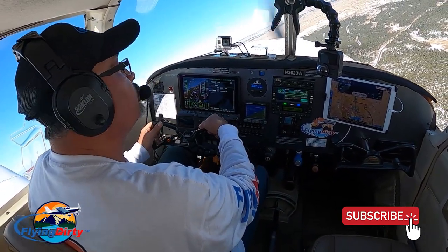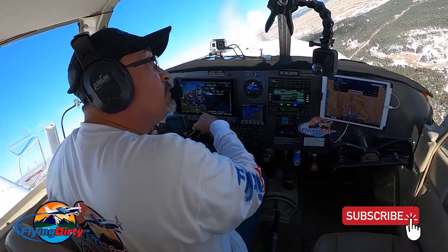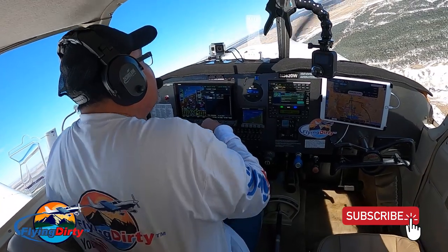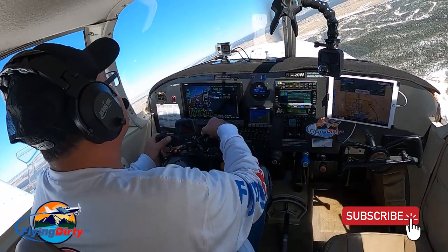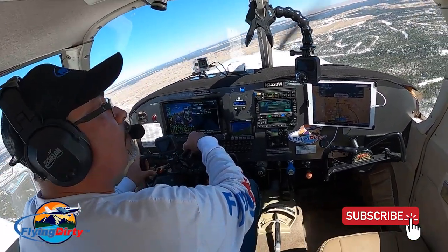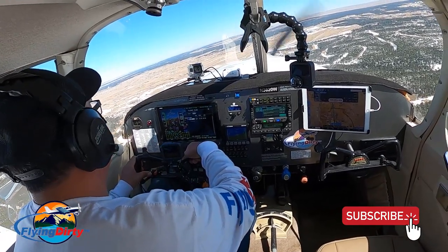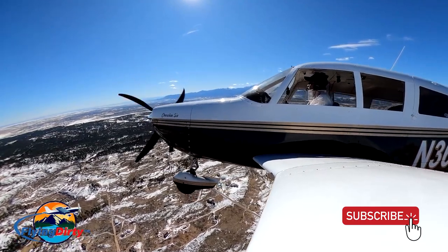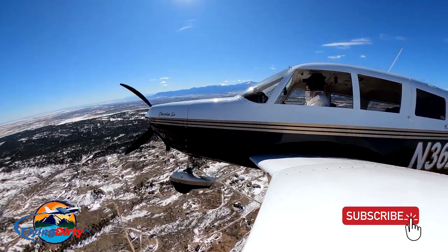Cherokee 20 Whiskey, the traffic you're following is 3 miles east of your position, 9,000 feet to Merlin. 2-0 Whiskey, I have it in sight. Cherokee 20 Whiskey, follow that traffic — they are IFR. 2-0 Whiskey, we'll follow traffic. Keyline 497, contact tower 119.0.